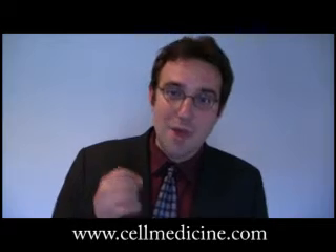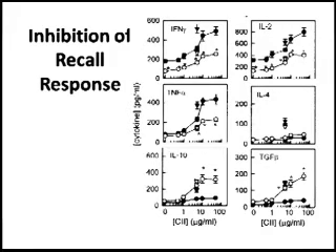When you look at the T-cells and take them out from the mice that have been immunized, and you activate them again in vitro with the same collagen 2 used to induce the disease, you can see that the T-cells make less inflammatory cytokines upon re-stimulation.